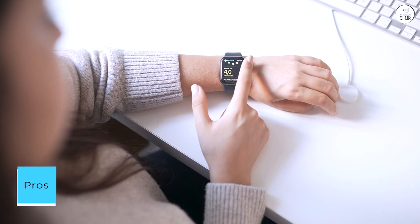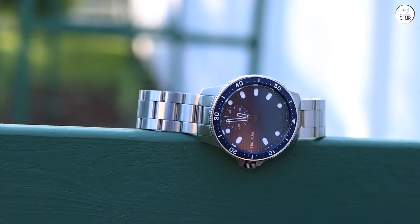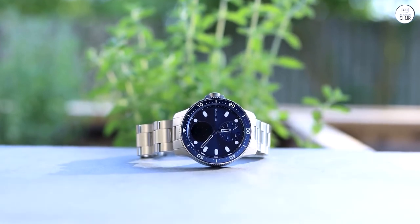Pros: The price is pretty reasonable. Battery life is exceptional. Thanks to the stellar battery life, you can actually make good use of the sleep tracking feature, and it performs admirably. It has a great aesthetic appeal.